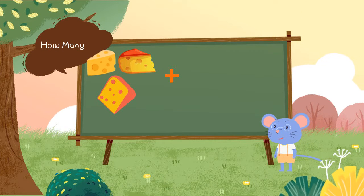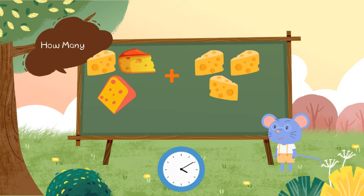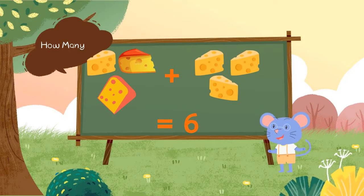There are 3 cheese pieces plus 3 cheese pieces. How many cheese pieces? 6 cheese pieces. 3 plus 3 is equal to 6.